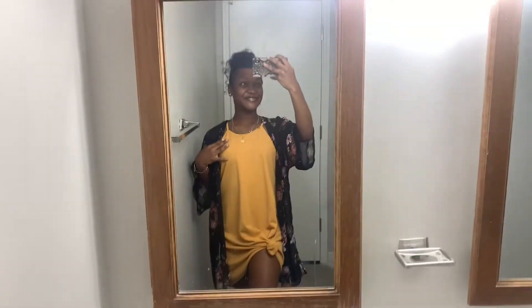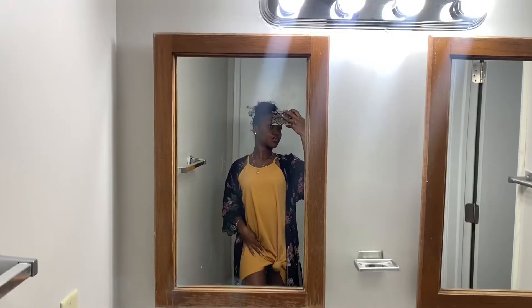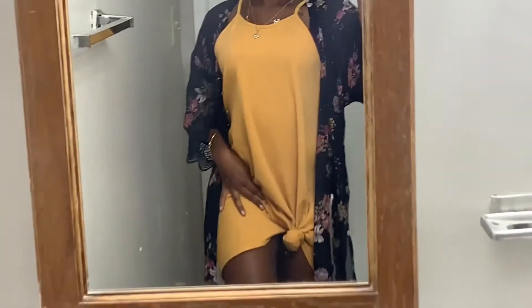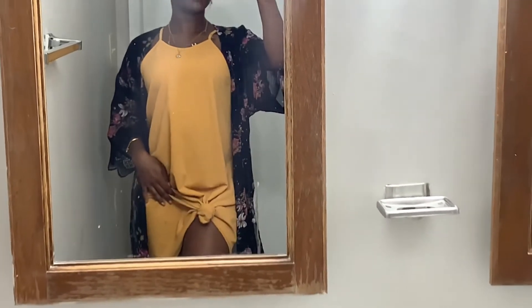Good morning everyone! This is outfit number two — super cute, I love it. I got my dress from Rue 21 and my kimono is from the PX. These pieces I've had for a very long time, but literally you can find baggy dresses and kimonos anywhere.